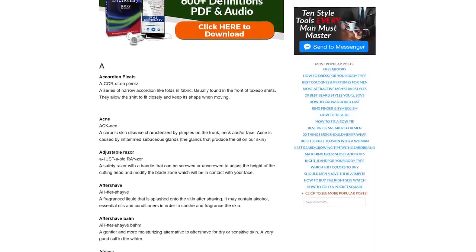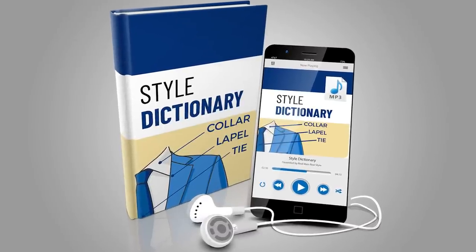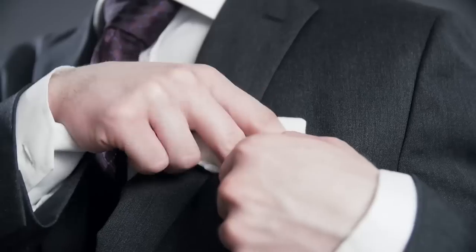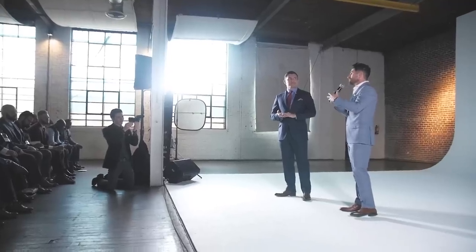Before I get to the next point, I want to let you know I've got a free style dictionary — 500 terms that every stylish man should know — and it's yours absolutely free. At the end of this video, go check it out; I'll link to it down in the description. It's got an audio component and a PDF component. I created this because I want to give you the tools here at Real Men Real Style to arm yourself and be the man you know yourself to be. When you're listening to it, you're going to be able to pick up all this terminology and come off as a style expert.